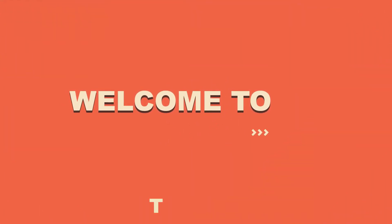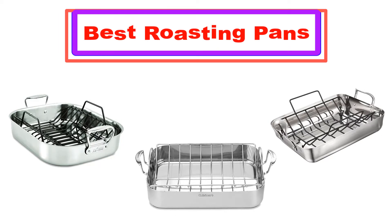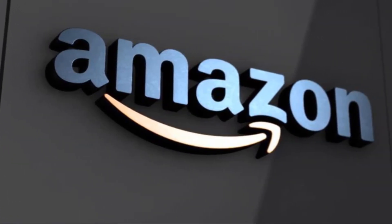Hello, welcome to our channel. Today in this video I'm going to show some of the best roasting pans that have been best sold and reviewed in the last couple of months on Amazon.